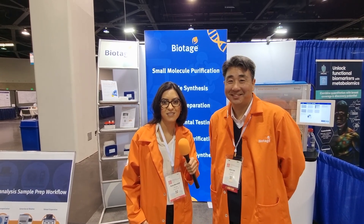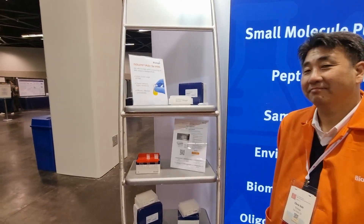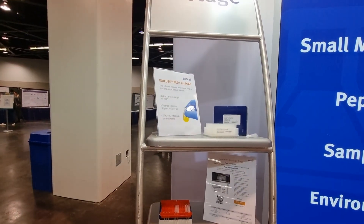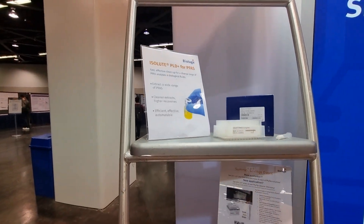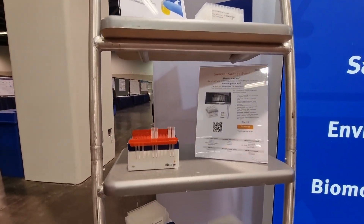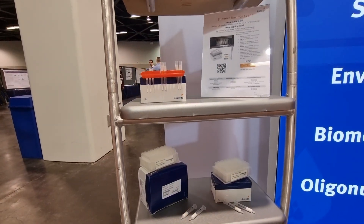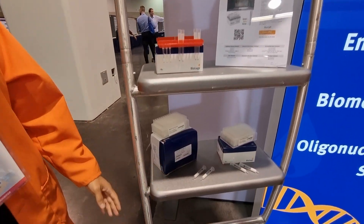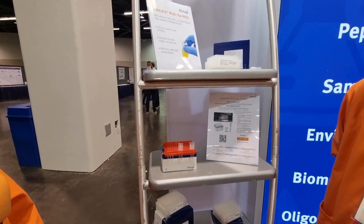Now what are you actually showcasing or talking to visitors about this week? We are showcasing here in our booth our sample preparation solutions for small and large molecule analyses. We have examples here of our different chemistries and different sample preparation techniques — SLE, SPE — available in different formats: cartridges, plates, as well as a unique patented tip technology that Chris will tell us a little bit more about.